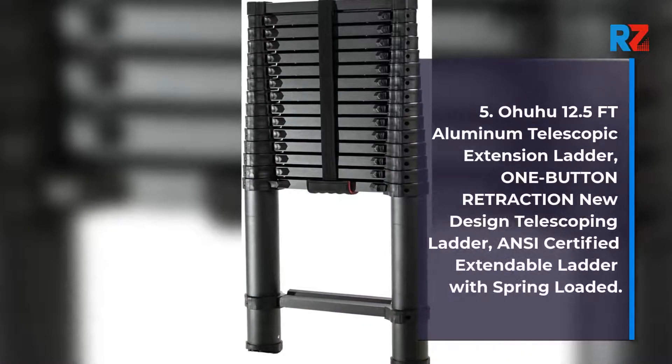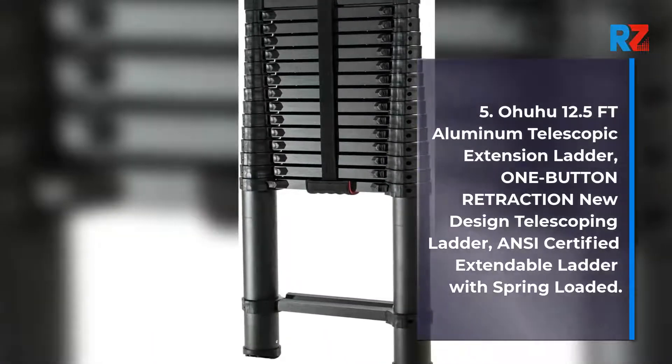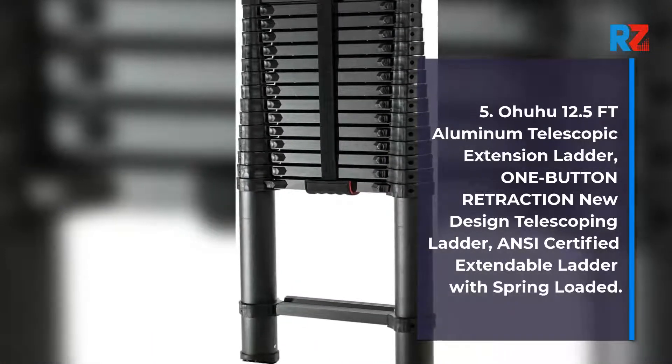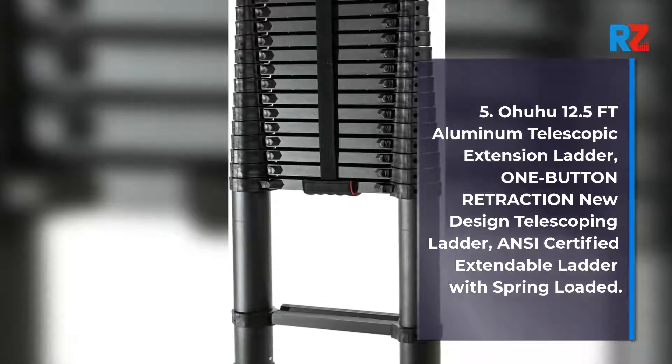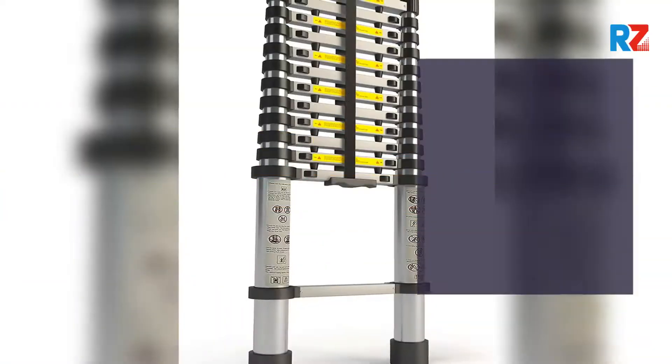5. Ohuhu 12.5 FT Aluminum Telescopic Extension Ladder, One Button Retraction New Design Telescoping Ladder, ANSI Certified Extendable Ladder with Spring Loaded.